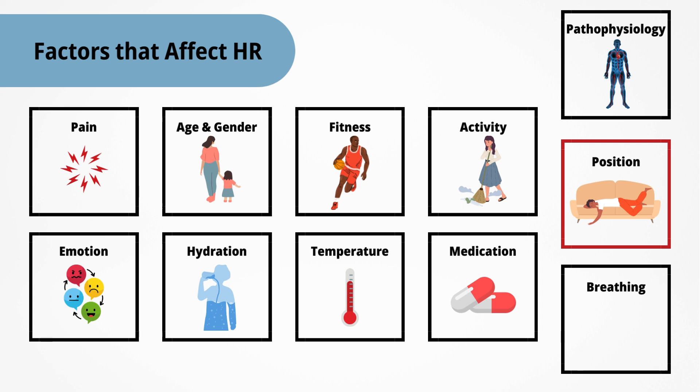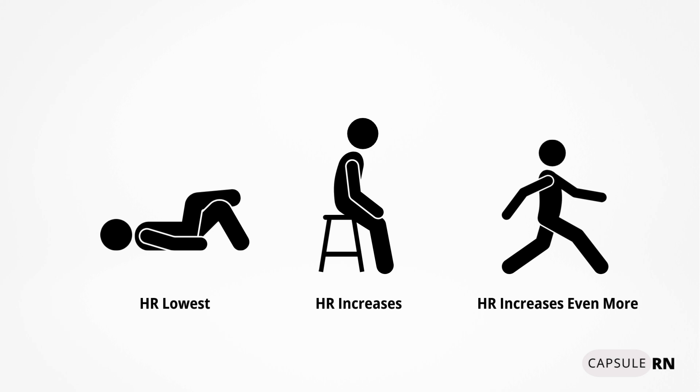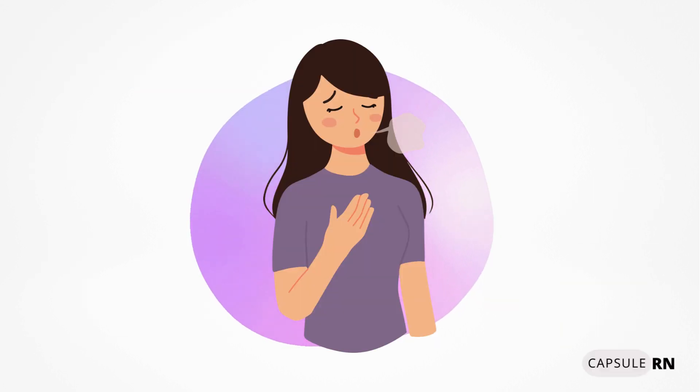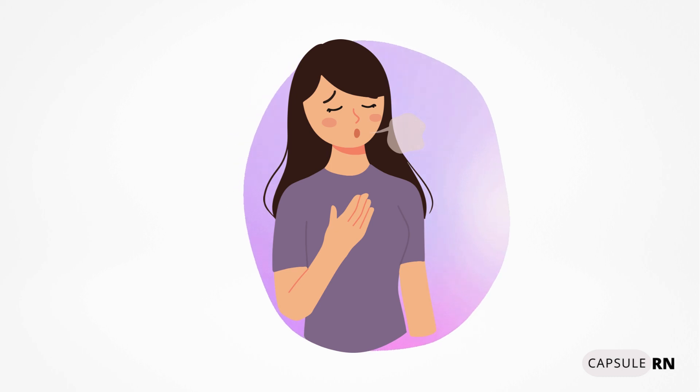Then there's position. The heart rate will decrease the more horizontal the body is — a patient's heart rate will be lowest when lying down, and will increase when sitting up and even more when standing up. And lastly, there's breathing. Heart rate increases with faster inhalation, whereas slowly exhaling or holding the breath will lower the heart rate.